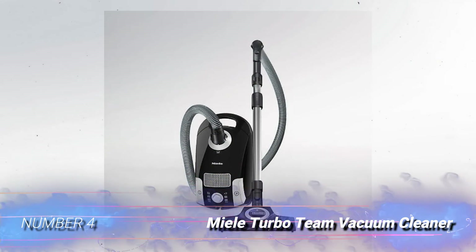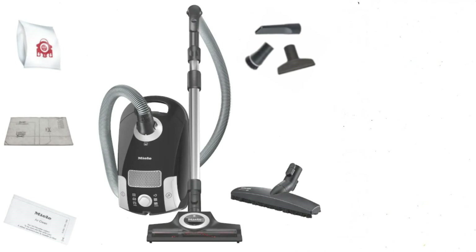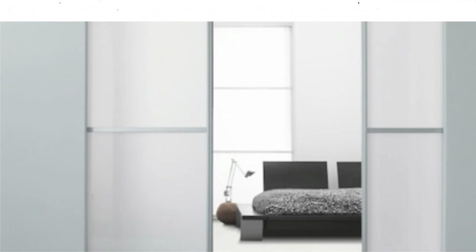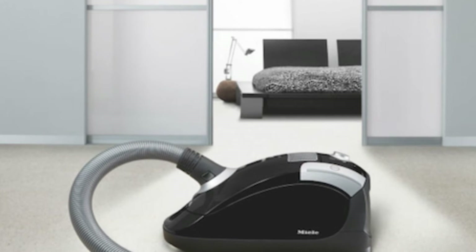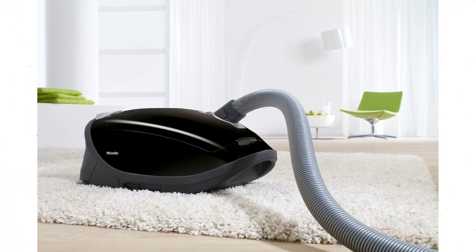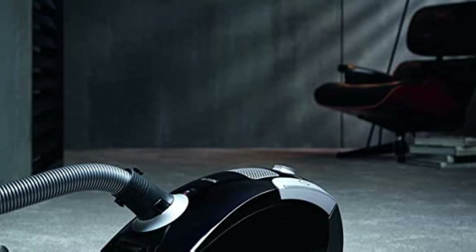Number 4: Miele Turbo Teen Vacuum Cleaner. This vacuum was designed for both hard floors and carpets. It has a powerful 1200W motor, providing enough suction to pick up small and large dirt particles. It has a turbo brush that agitates medium pile carpets, removing pet hair and dirt particles, while a soft parquet brush is useful on all sorts of hard floors. A stainless steel telescopic tube extends the reach of the vacuum; however, this model doesn't swivel. This device has a 29.5-foot operating radius, making it a good choice for cleaning large living rooms and business premises.